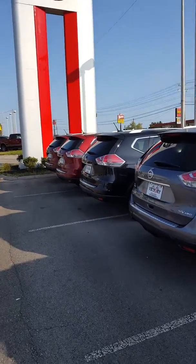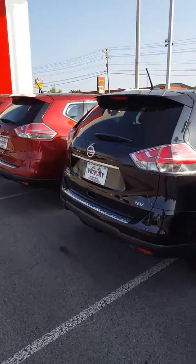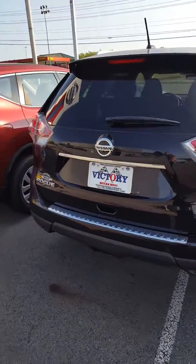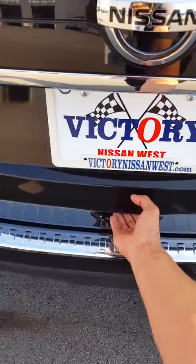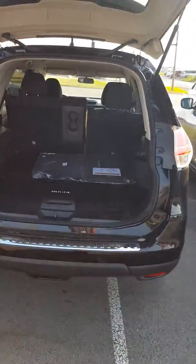Hello Melissa, this is John at Victory Nissan here in Dixon. Here's a couple of new Rogues we have. I know you were thinking about the all-wheel drive and you weren't certain about that, and I'm not sure if you were sure about what trim level or even color you're interested in, but here is one of them.